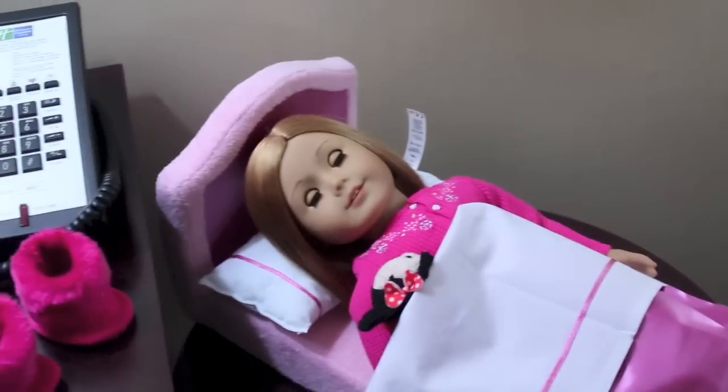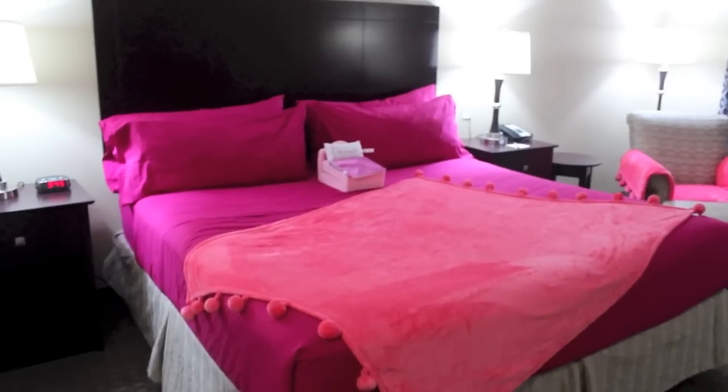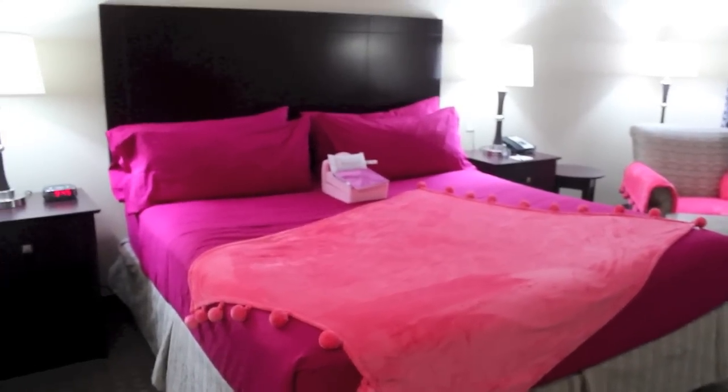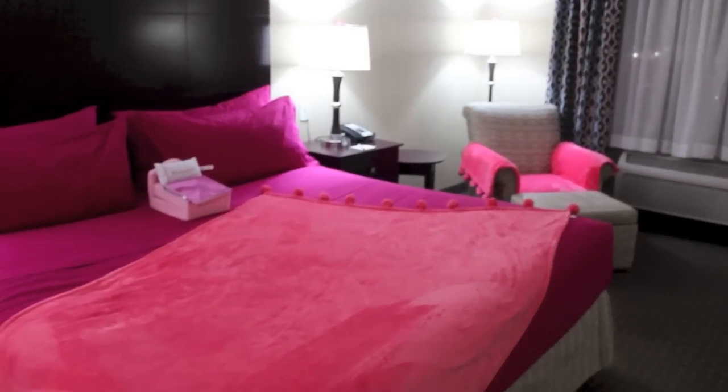Over here is Brooklyn and you can see she had a great night's sleep last night and she's still sleeping in her doll bed. Finally, check out this Holiday Inn Express if you're coming here — many other hotels offer it around American Girl. Talk to you guys in my next video, bye!